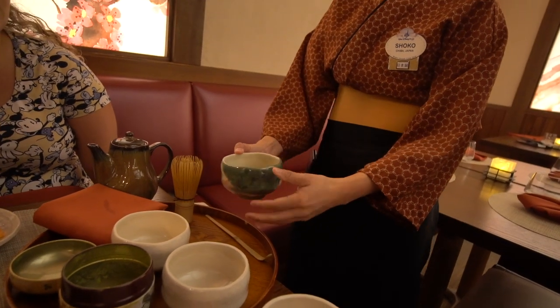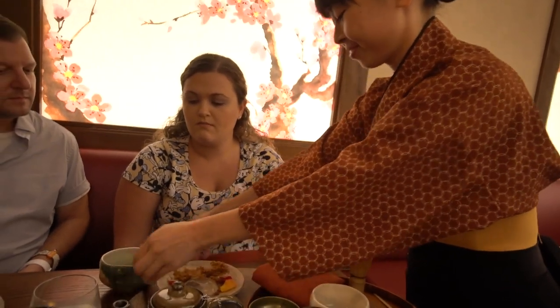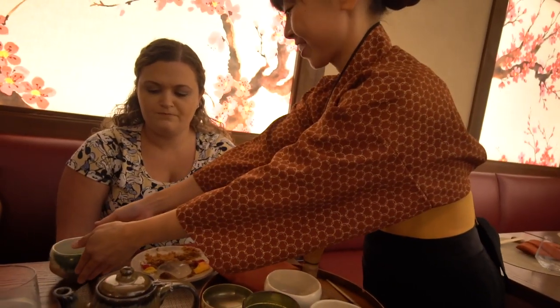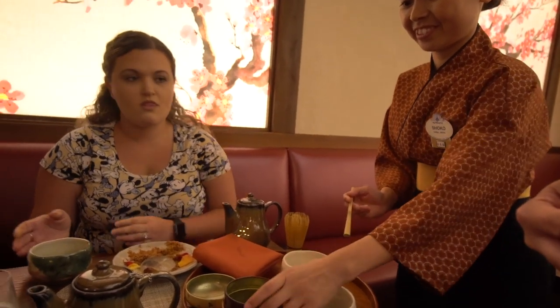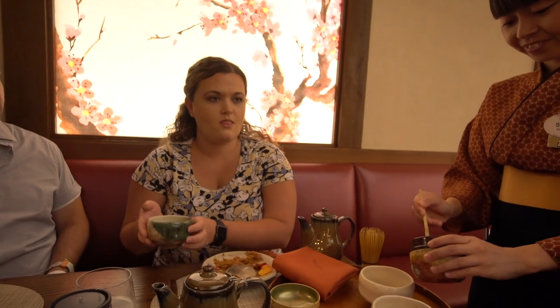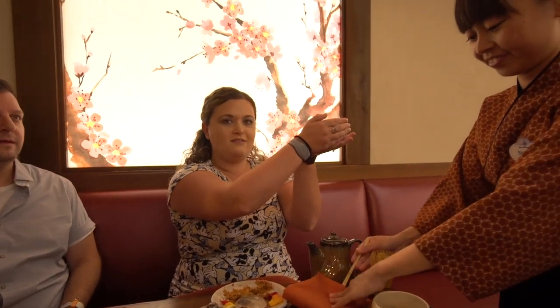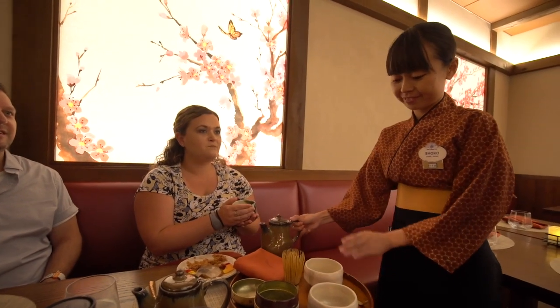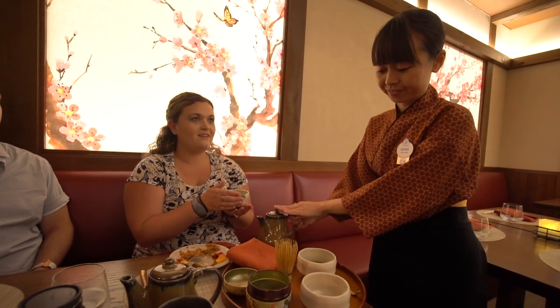The guests receive the bowl facing in front, and guests receive the best view of the tea. Press the bowl with your right hand and rest it on your left hand. Raise the bowl to show appreciation, then bring it back in front. Turn clockwise twice — one, two. Thank you. So both of you can enjoy.